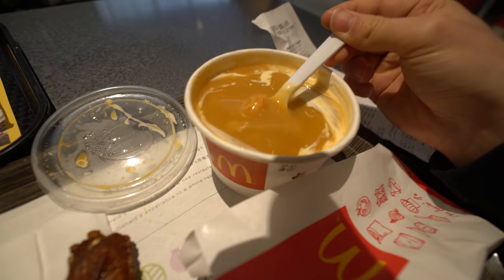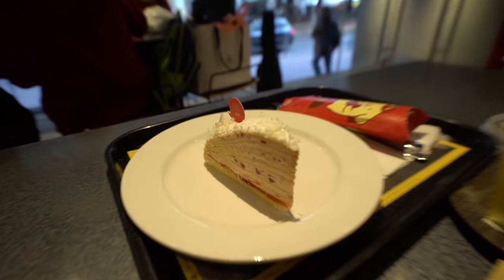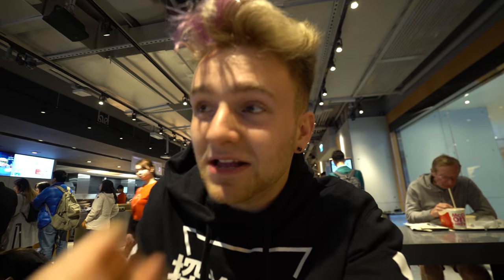You got the crawfish — that looks so good. But then you save the best for last. You got this exquisite cake. This is definitely the best McDonald's I've ever been to.